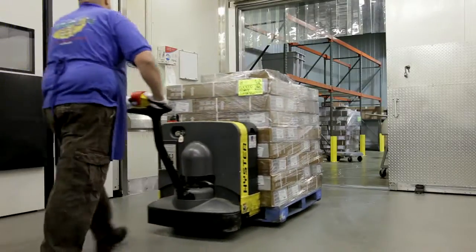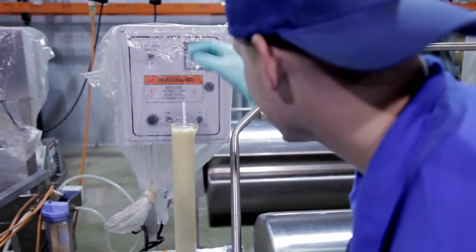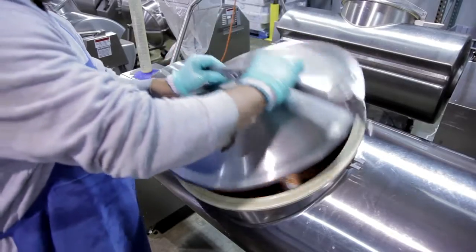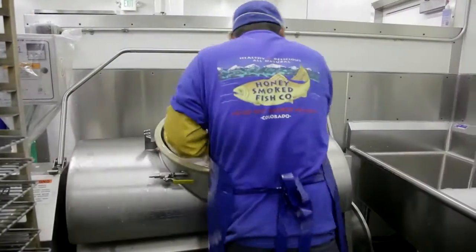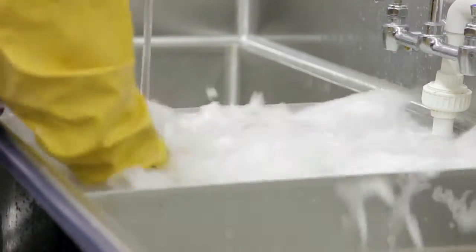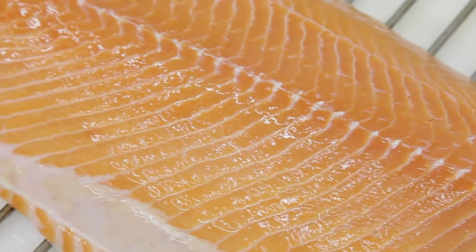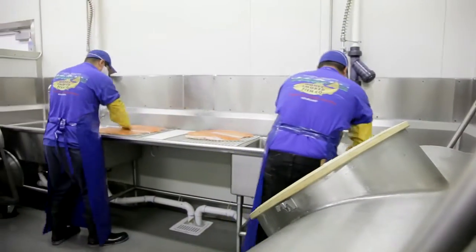The fish is then promptly sent for curing, where it meets a mild mixture of seasonings and its first small splash of flavor. After a good soak, it's off to the rinse station where the fish get a quick jacuzzi bath in a system that was custom designed by co-owner Kevin Mason. It's like a little sauna for fish. The clean fish are then placed on spotless racks.